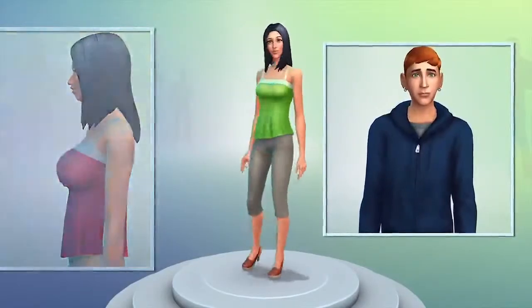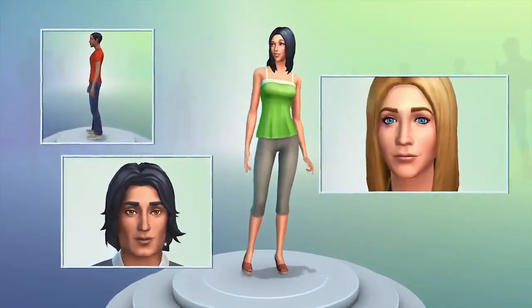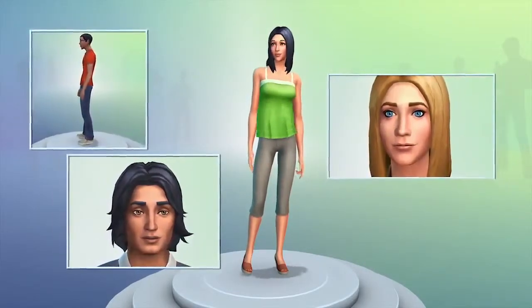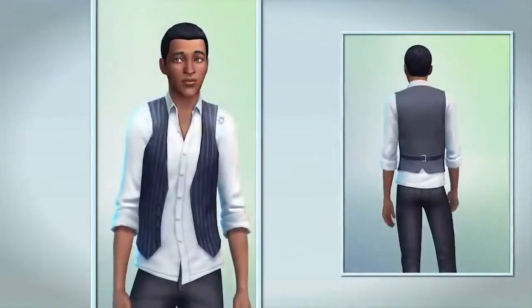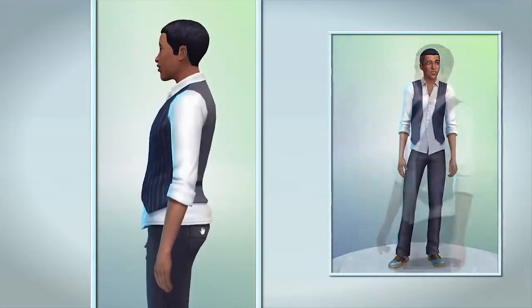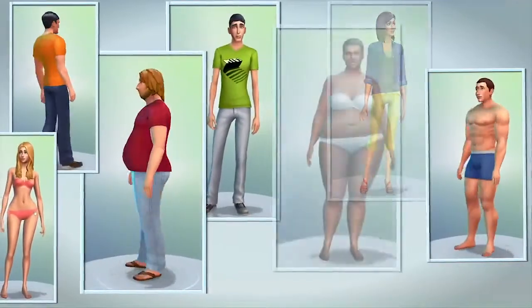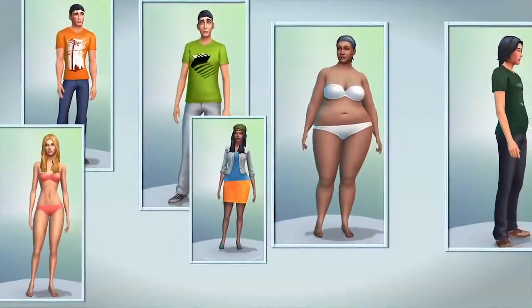This is the new Create-A-Sim. It's where my Sims begin to come to life. Create-A-Sim is fun, intuitive, and more powerful than ever. I click directly on my Sim to make changes — I'm not using sliders. I just push and pull. This new feature makes it easier than ever before to create the Sims that so far have only lived in my imagination.